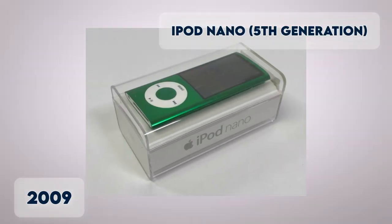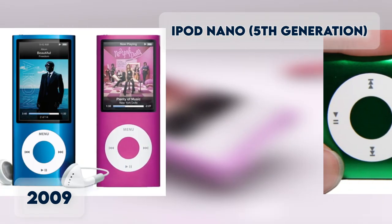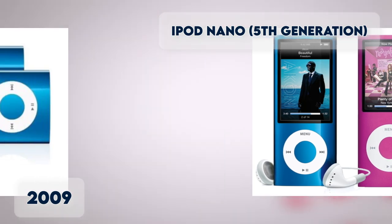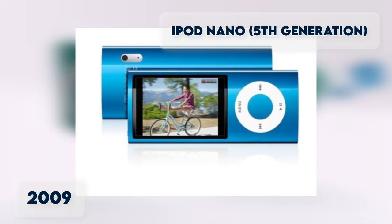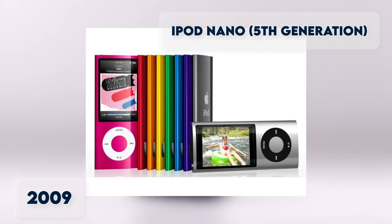iPod Nano 5th Generation. The design remains similar, but the display was resized to a larger screen with an anodized brushed aluminum finish, and an integrated camera and microphone on the back. Storage capacity is 8 to 16GB.